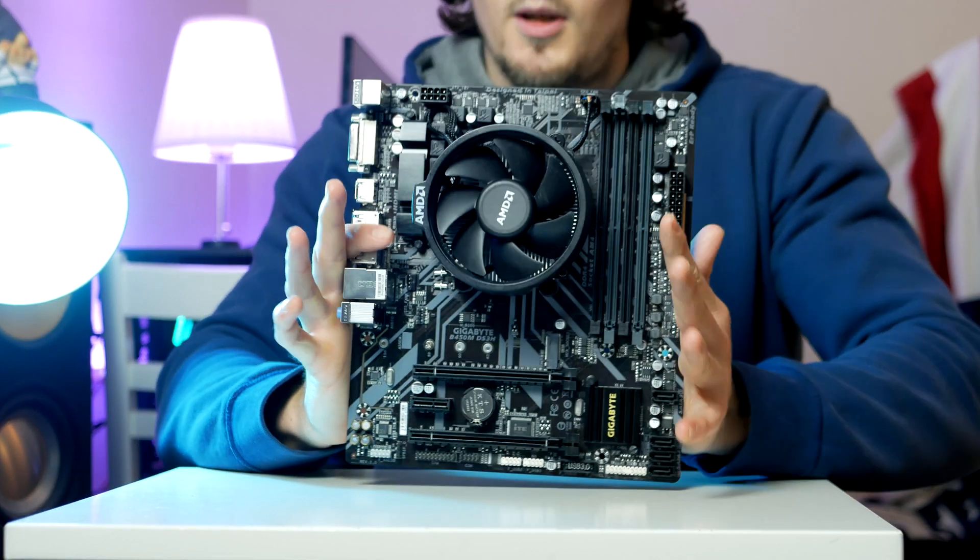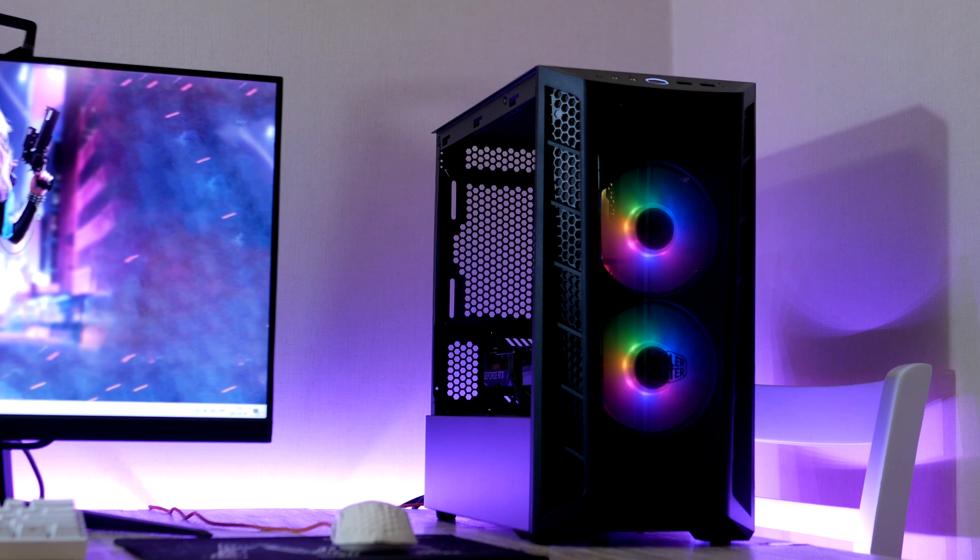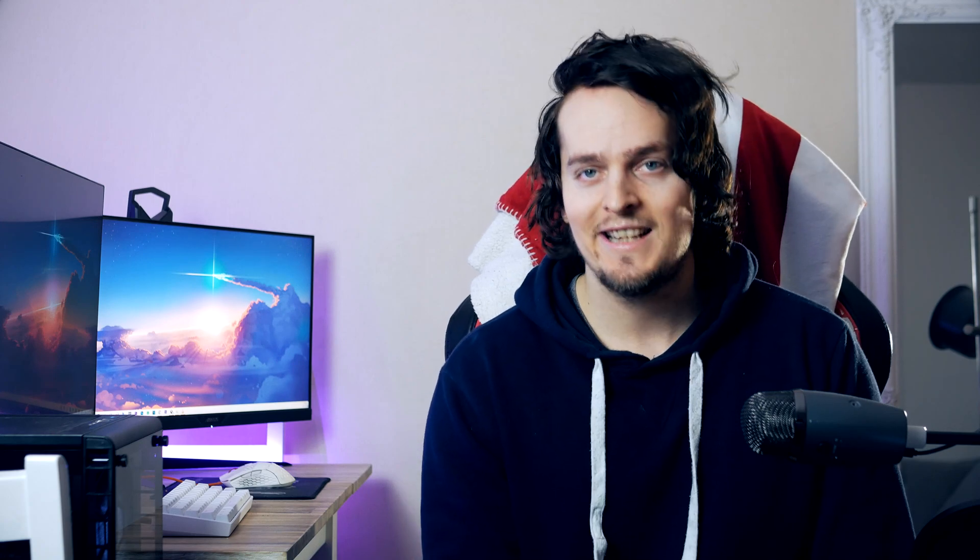Hey guys, it's RB in Hardware, and in today's video we're going to build the best budget $1,000 gaming PC build that you can get in early 2021. We're going to go over the whole building process step by step from start to finish, and then we're going to start up the PC and look at what kind of frame rate or FPS you can expect in some of the most popular games, in case you decide to build this PC.